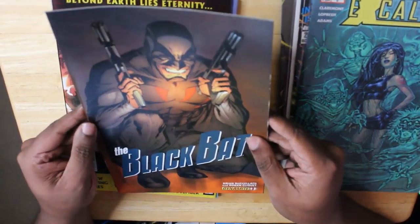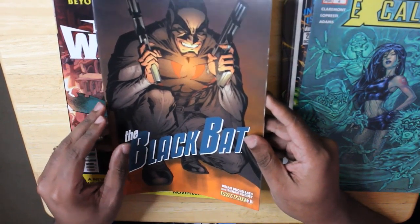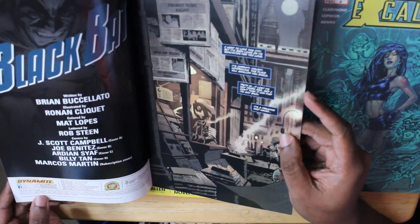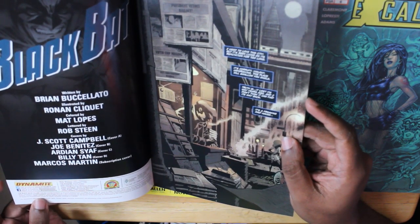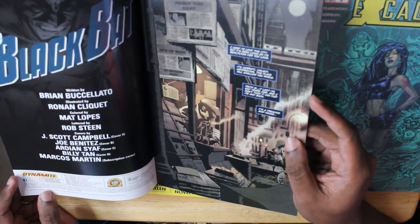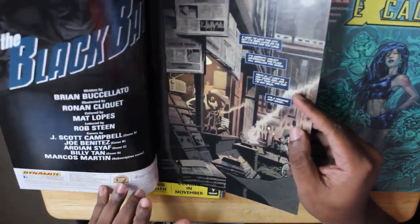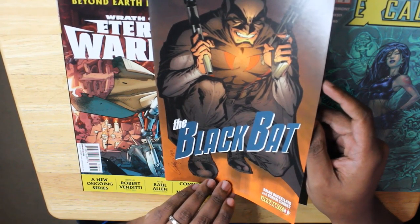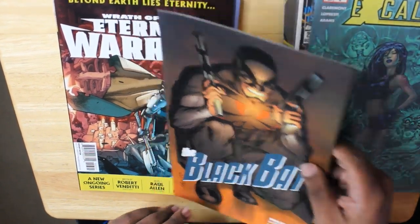The Black Bat by Brian Bucciolato and Ronan Cliquette. This is an Issue No. 1, so at least we won't be lost in the middle of the story. Looks like this was printed back in 2013. And this is a J. Scott Campbell cover. Very cool.